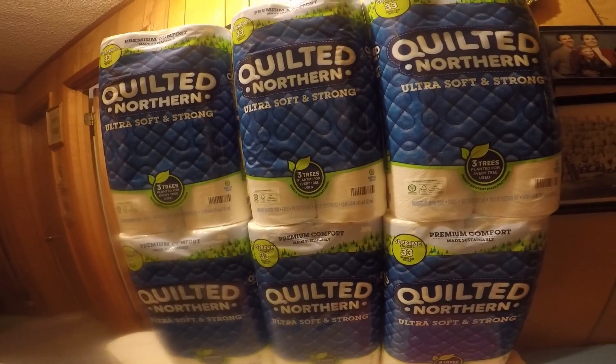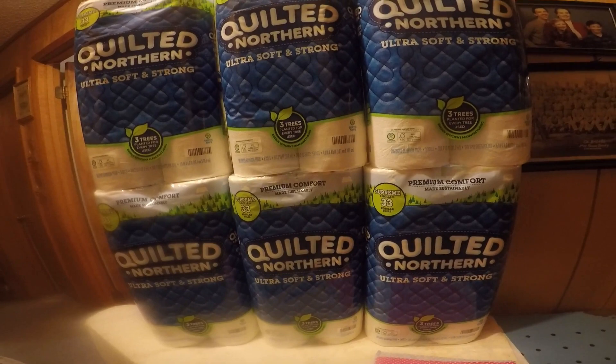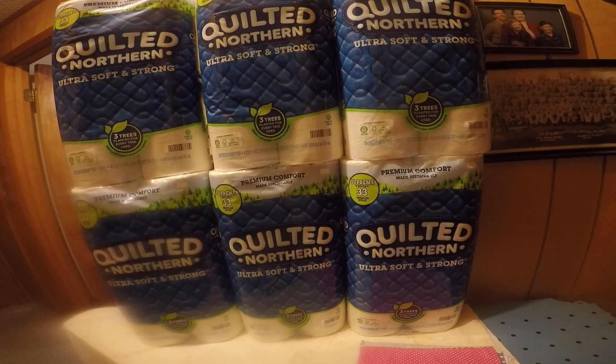Now that is 48 rolls of toilet paper, so that ought to last me a while. Y'all have a good night. Thank y'all so much for watching.